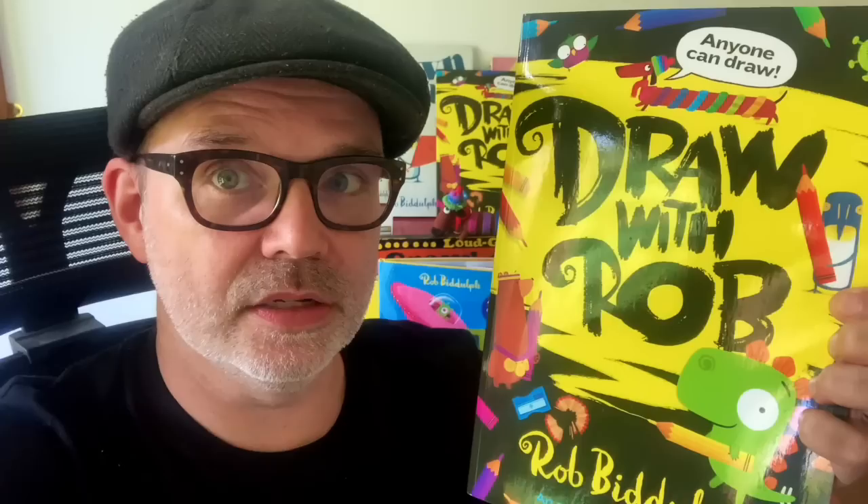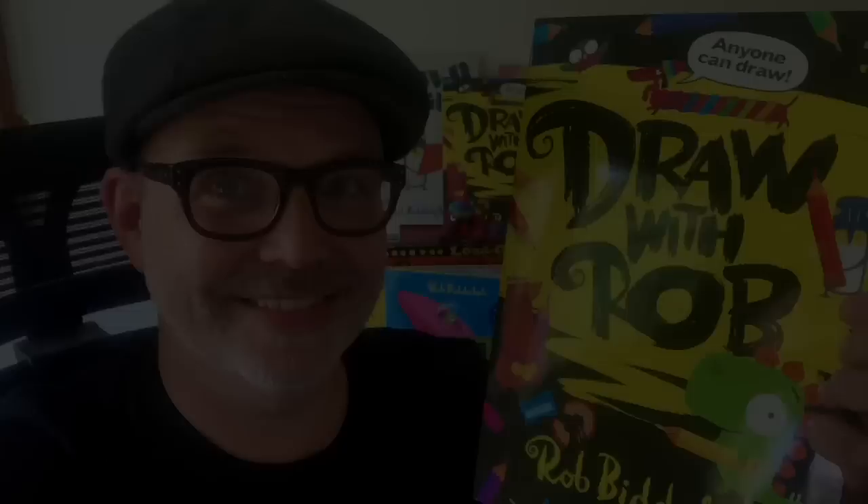Okay, that's enough from me — you need to watch your video. Here it is, your Draw with Rob video. Have fun!